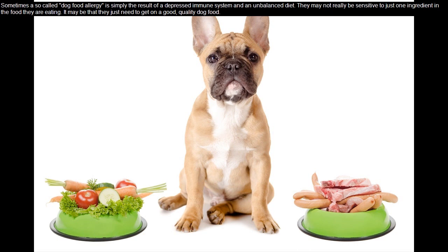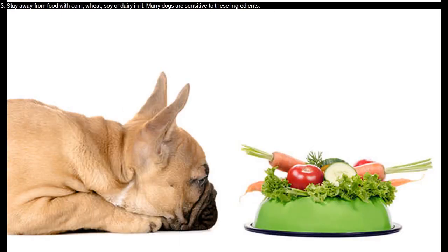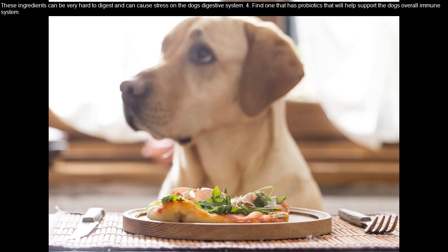Tip 3: Stay away from food with corn, wheat, soy, or dairy in it. Many dogs are sensitive to these ingredients. They can be very hard to digest and can cause stress on the dog's digestive system. Tip 4: Find one that has probiotics, as that will help support the dog's overall immune system.